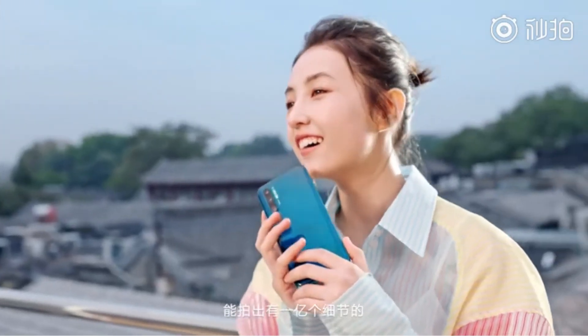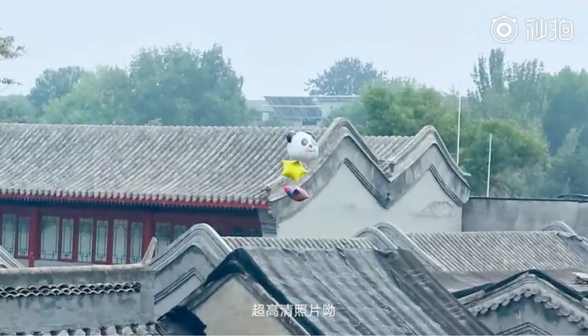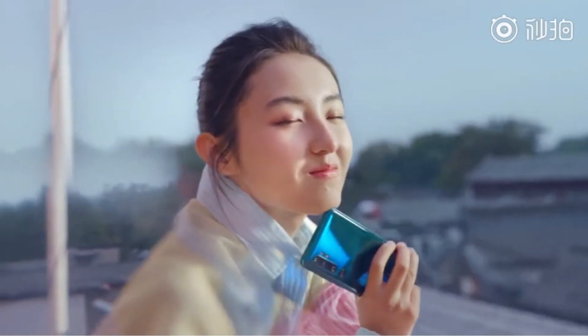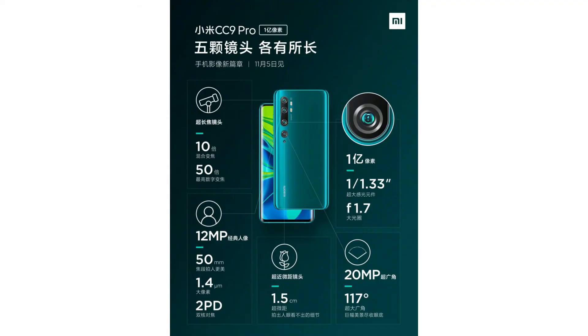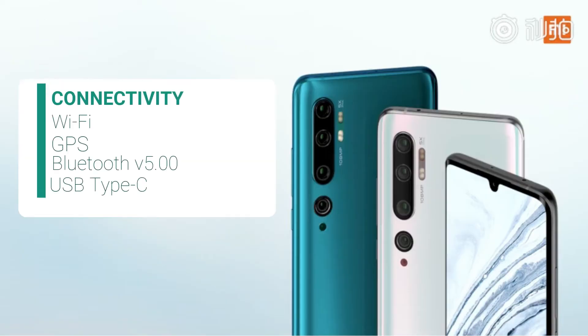The 12-megapixel portrait lens will have dual phase detection autofocus, and the dedicated macro lens will capture images of a subject as close as 1.5 centimeters. The phone will also pack a 32-megapixel front-facing camera.